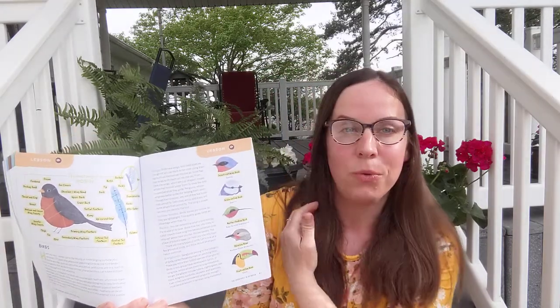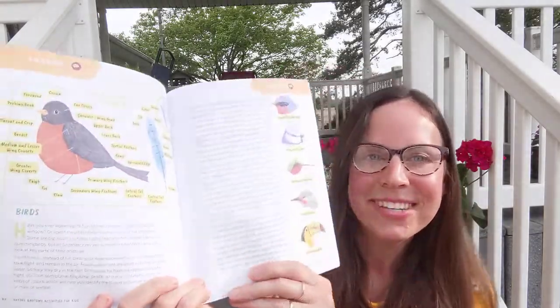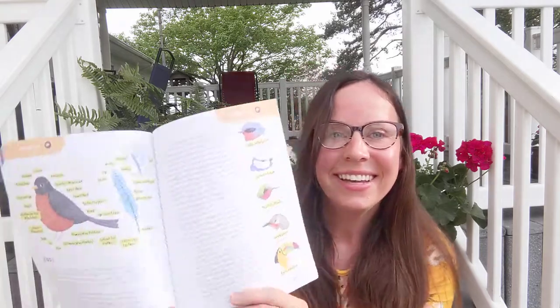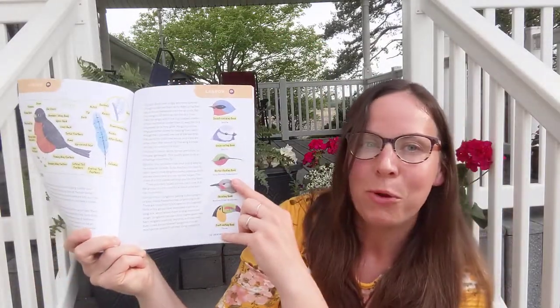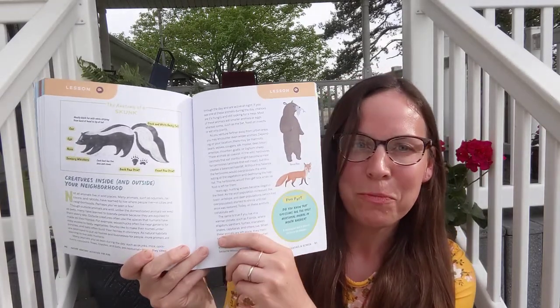The last section is the creatures in between. This section covers the creatures of the earth — in particular, creatures the child might find in their own area, such as birds, one of my favorite creatures. It covers in detail the parts of birds, and explores the types of beaks birds have and what they're used for, such as the nectar-feeding beak of a ruby-throated hummingbird. The last major topic is creatures inside and outside your neighborhood, and it goes into detail about exploring a skunk.